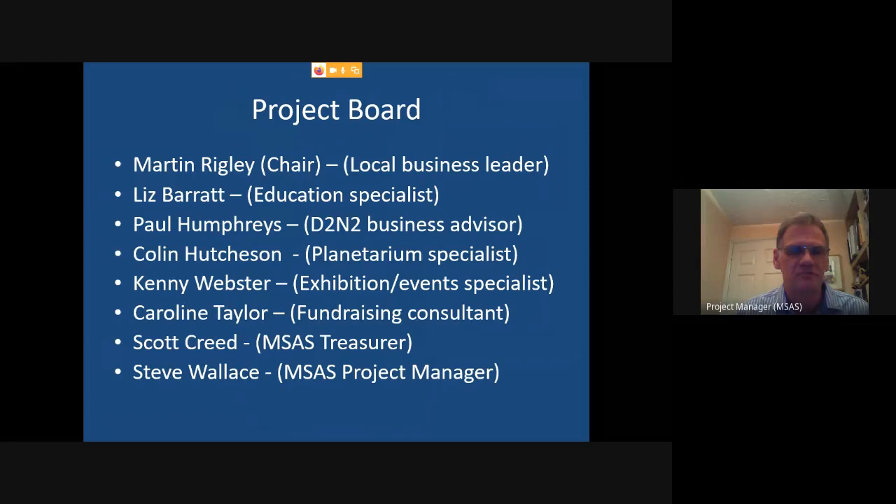All other project board members are giving their time for free. Martin is a local business leader and chair of Lindhurst Engineering — very well connected with businesses in the area. Liz Barrett is an education specialist with a large academy trust, advising on the STEM side. Paul Humphries from D2N2 is giving us business advice. Colin Hutcherson operates the planetarium at Thinktank in Birmingham and advises on what works in setting up planetaria and on the technology. Kenny Webster is an exhibition specialist, currently with the Royal College of Surgeons, previously responsible for exhibitions at the Science Museum in London.